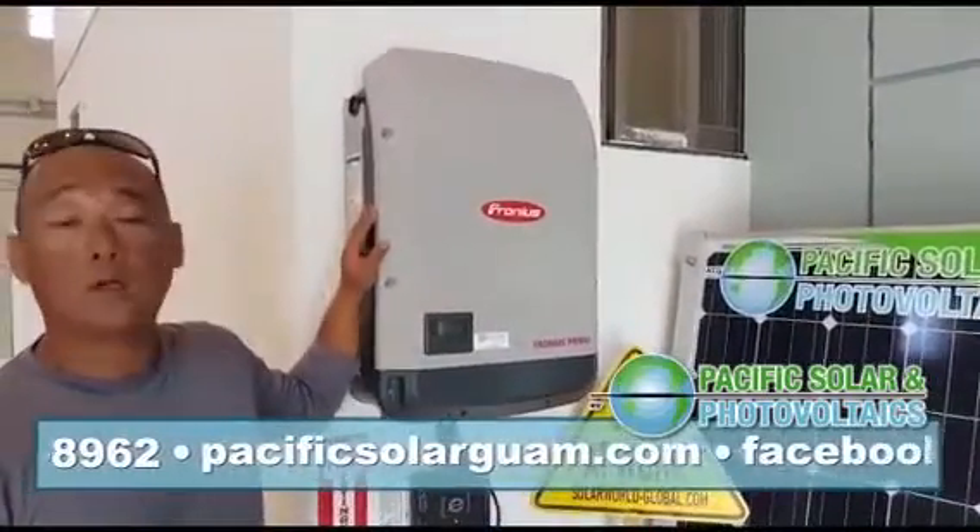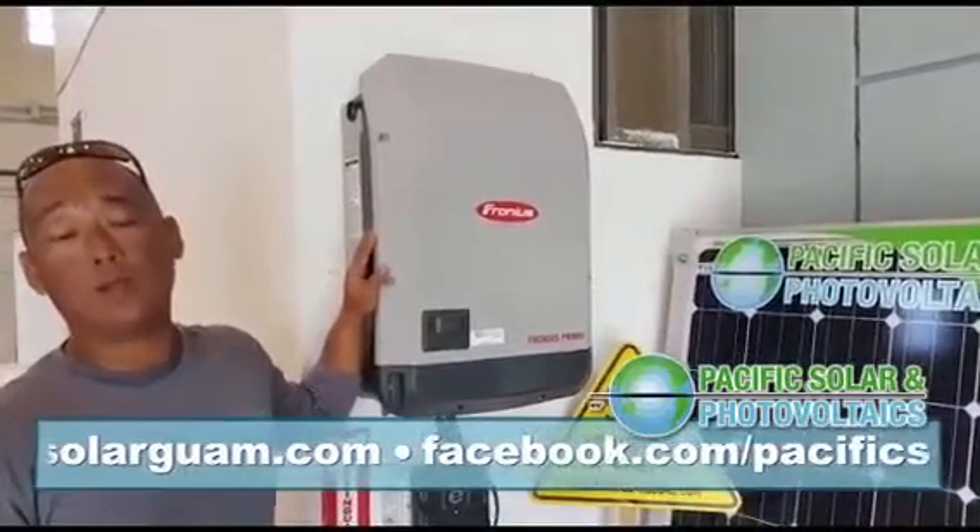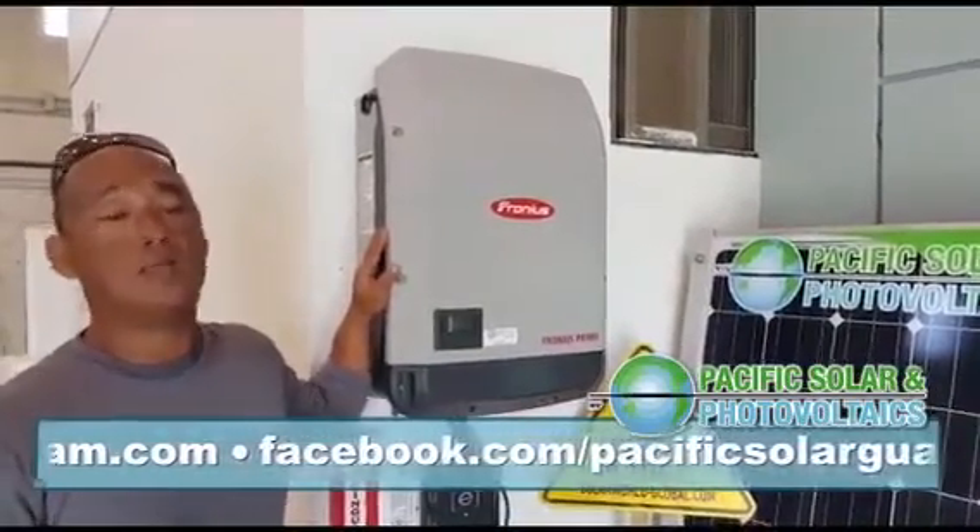The Fronius Primo is also NEMA-rated, which means that it can take a direct hit from wind, rain, dust, even sand.